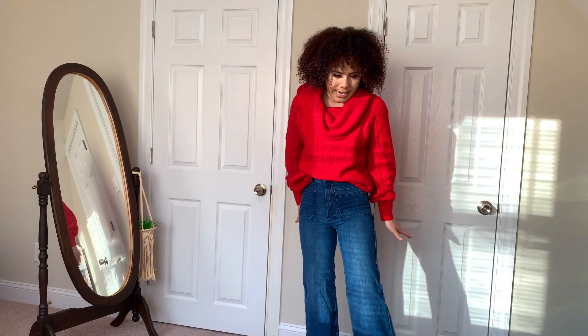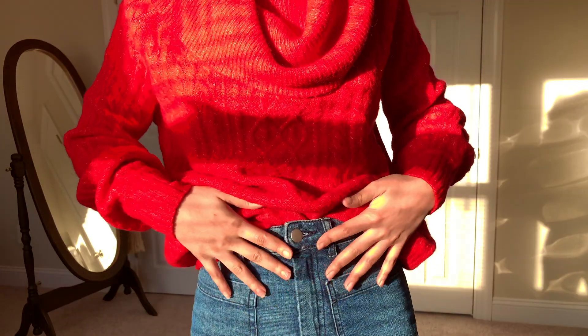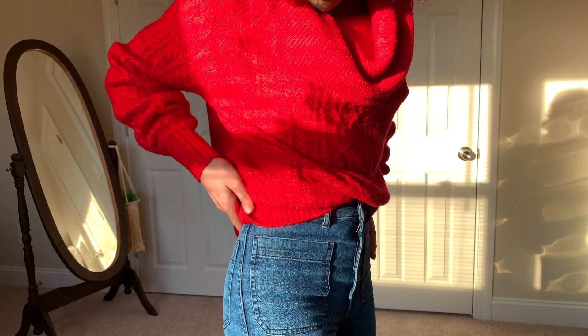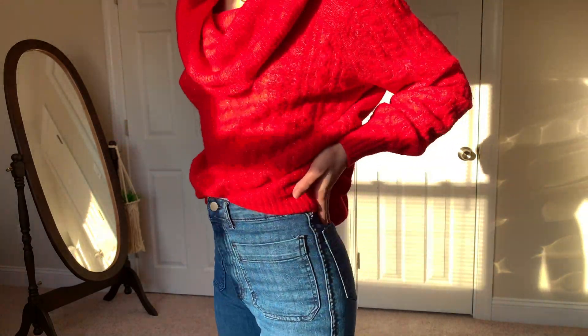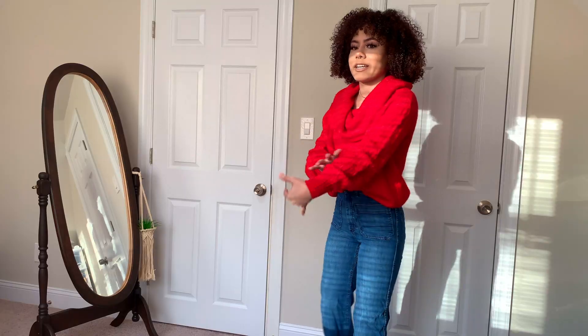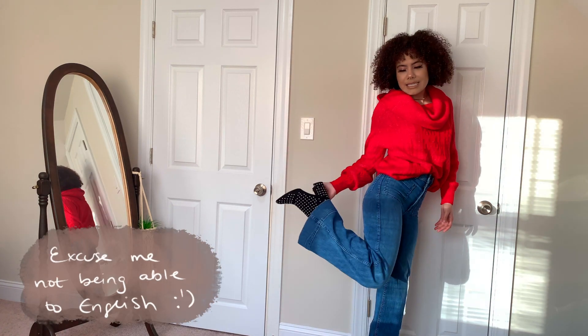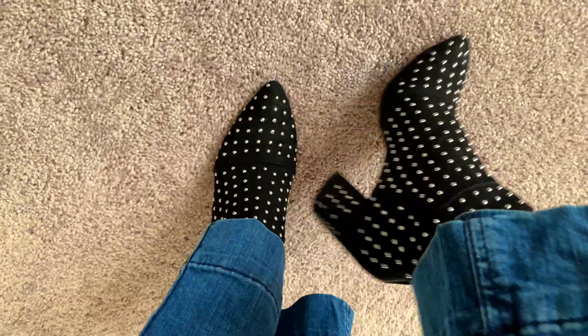This is the first outfit. I just paired some high-waisted flared pants with a nice red chunky sweater — really warm. If you want to layer under this, you can. You could wear a turtleneck under this or just a regular long sleeve so you can hide it. I paired this with some statement boots that have rhinestones on them.